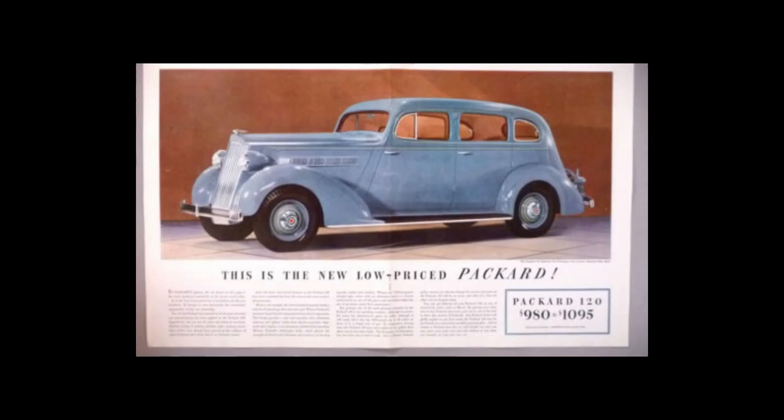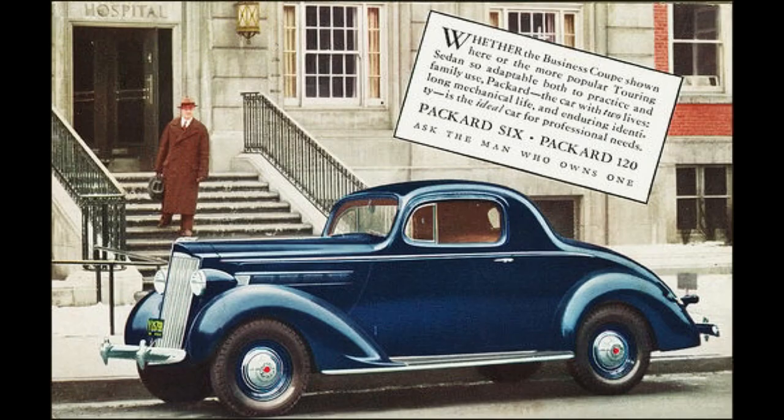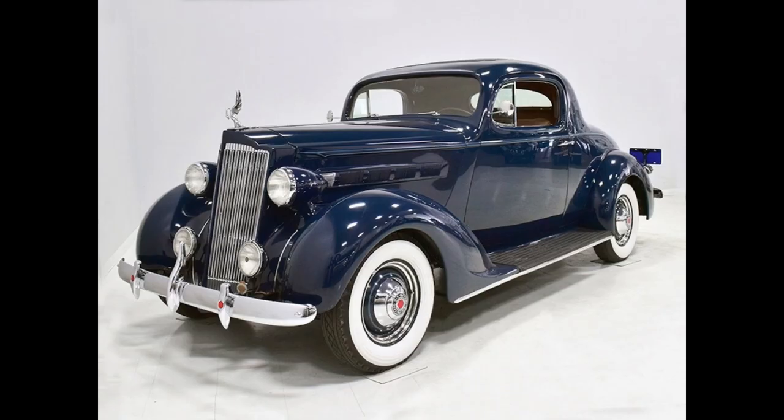In 1935, Packard tried again with the 120 series. It was successful, but still too expensive for the common man — priced in the medium-priced field. They sold 25,000 units in the first year. Then the 115C came along in 1937 — Packard's first six since 1927. 1937 is considered the third generation of the Packard six, with a production run from 1937 to 1947.